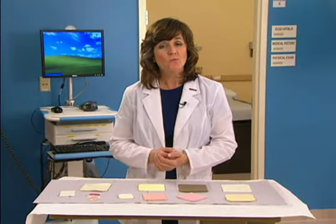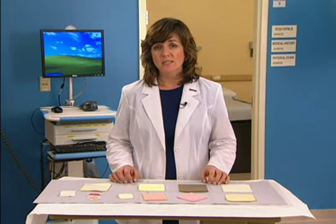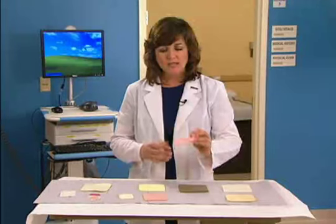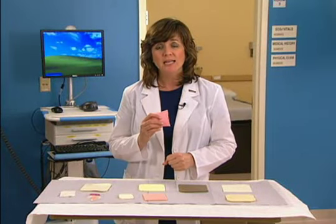When should foam dressings be used? Foams may be used for granulating or slough-covered, partial and full thickness wounds with minimal to heavy exudate. Suitable wound types include post-operative and traumatic wound sites, donor sites, minor burns, diabetic ulcers, pressure ulcers, and venous insufficiency ulcers. Foam dressings can also be used under compression bandaging, or as a secondary dressing for amorphous hydrogels and alginates.